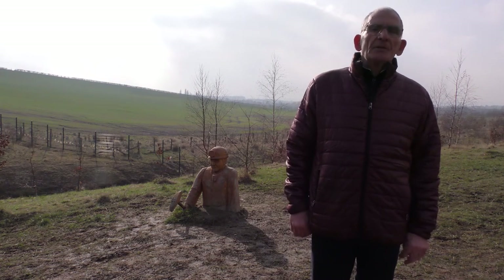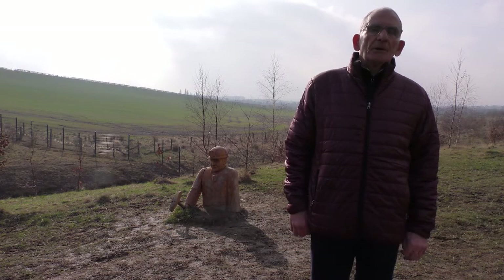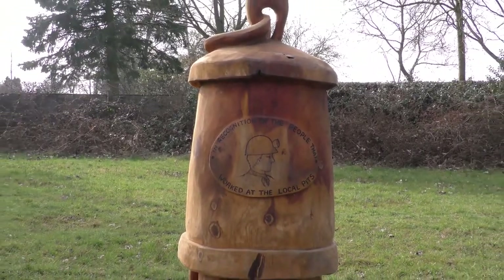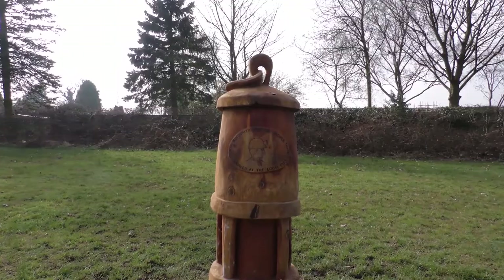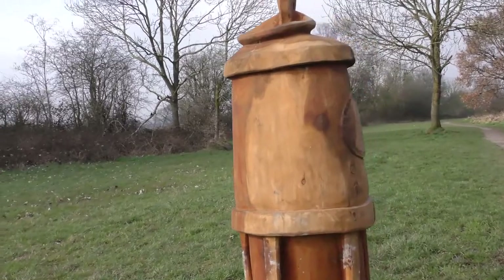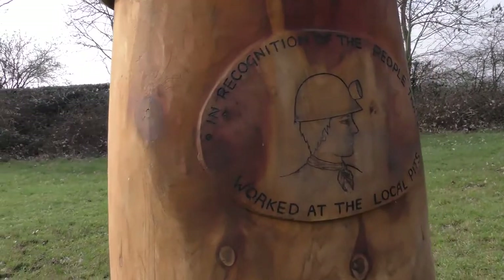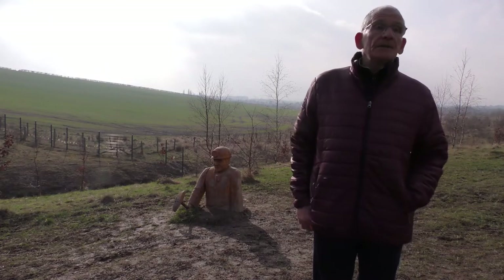18 months ago, a group of local artists put forward a funding bid to an organisation called Creative Civic Change, whose remit was to improve, through art, the environment and well-being of communities. Well, this funding bid was successful. The people were very forthcoming with their ideas, and the best designs are what you see here today.